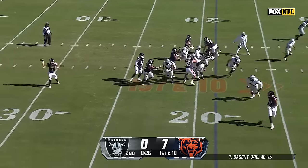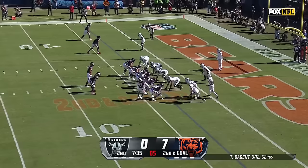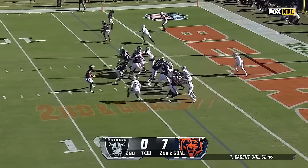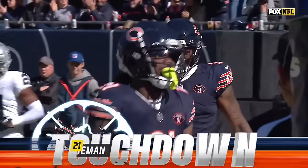Off the play fake — good fake by Bajin, rolling out, finds his tight end Mercedes Lewis. Bajin gives to Foreman — Foreman plowing into the end zone for a Chicago touchdown.